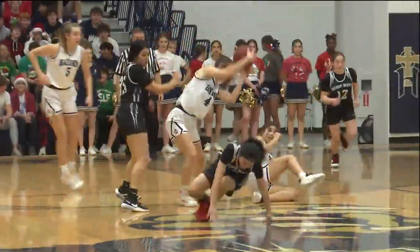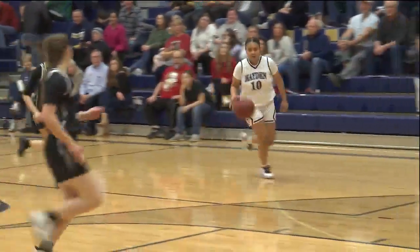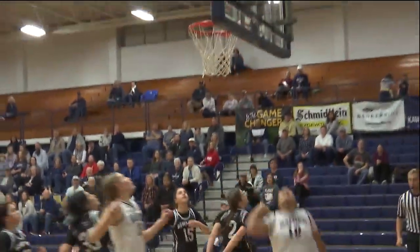Here's Jill Lennar getting the fast break started. Kayla Fulton — wait for the Eurostep here — shaking defenders left and right. Hayden runs away. They win, 71-14.